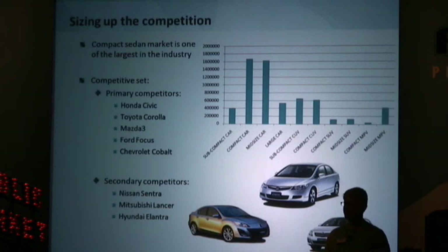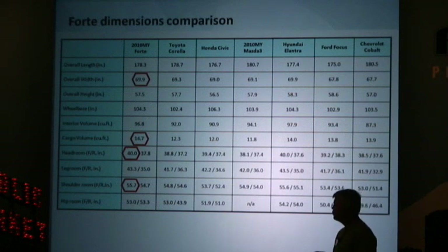Small cars are big business in this country. The compact sedan is the largest segment in the industry, and it's populated by some very formidable competitors, including the Honda Civic, the Toyota Corolla, and the Mazda 3. But we're confident that the Forte can go head-to-head and toe-to-toe with the best in the segment. Looking at the chart, we have an advantage in overall width, cargo volume, front headroom and front shoulder room. Not only do we have more interior volume than most vehicles in our segment, we also have more interior volume than some larger vehicles such as the Nissan Maxima. And that cargo volume is larger than the Acura TL, the Nissan Maxima, or even the BMW 7 Series.